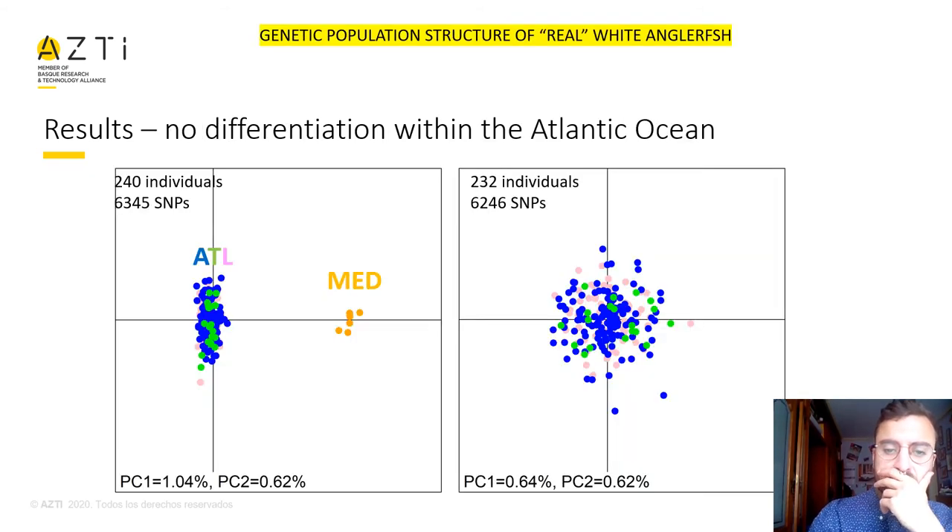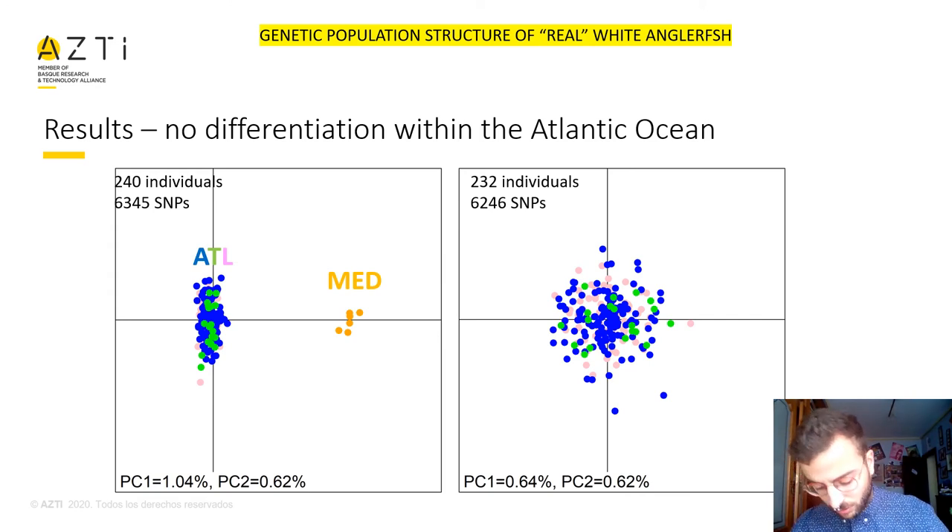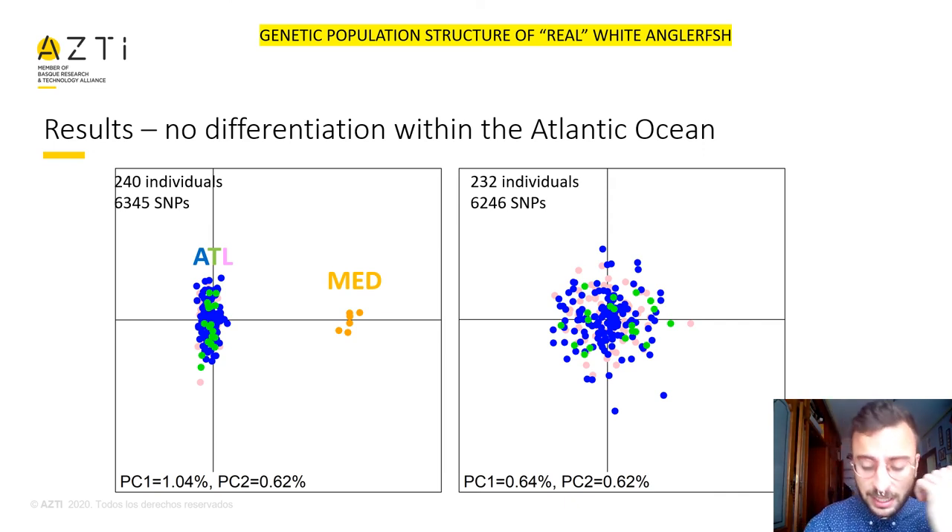This will have many implications for management. Coming back to our real objective — to assess the population structure of real White Anglerfish — we only took those samples we knew exactly were White Anglerfish. We performed different PCAs: one with the exterior group including Mediterranean samples, and another with only Atlantic samples, showing clearly that in the Atlantic, Lophius piscatorius, or White Anglerfish, forms a panmictic population.